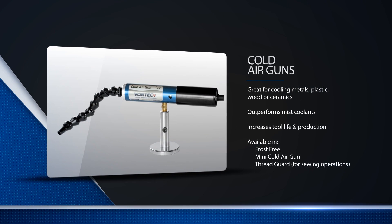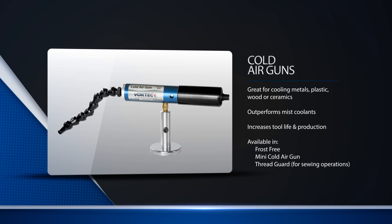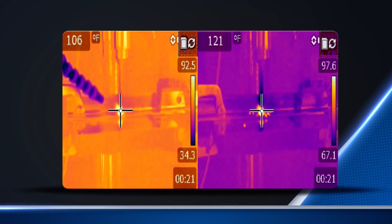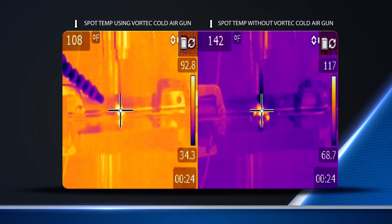Vortec cold air guns shortly followed, using the same vortex tube technology. They are able to produce sub-freezing air as low as negative 30 degrees Fahrenheit for numerous industrial spot cooling applications. Here you can see just one example of how the cold air gun enhances a drilling application. On the left, you can see a drilling process using a cold air gun, and on the right, the same process without the cold air.